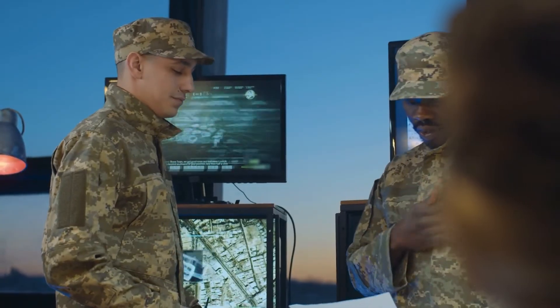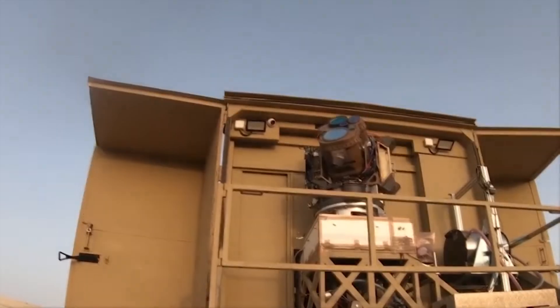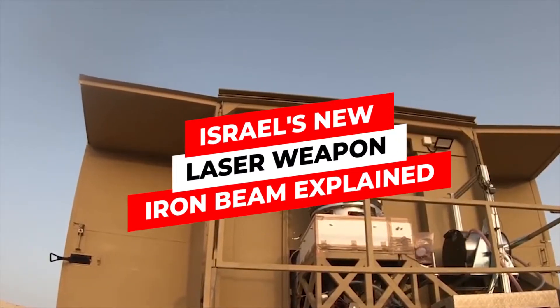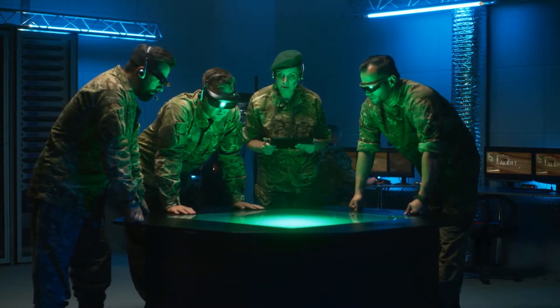Israel and the US are in discussions about collaborating on the technology to improve the system. In today's video, we reveal details about the Iron Beam system, how it functions, and why some military analysts believe that American experience could improve it.